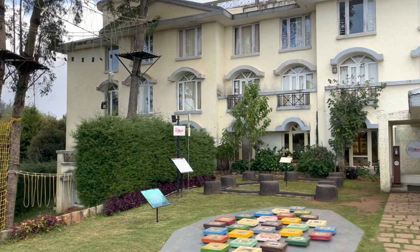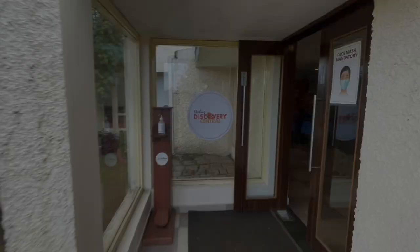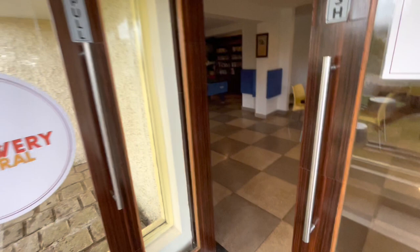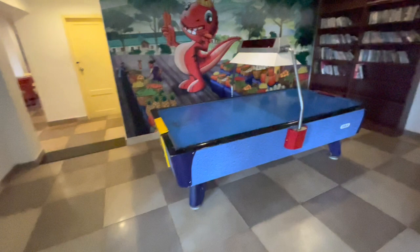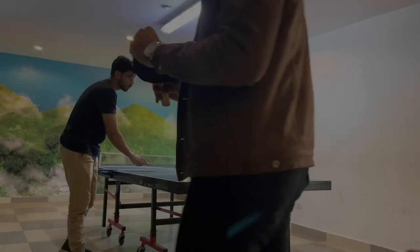Along with that, they have a small wall climbing that costs around 200 rupees. If you take all of these, that will be costing around 1,100 rupees. Inside the Sterling discovery center, there's ice hockey — that is paid, 120 rupees for 10 minutes. There's also a snooker table that too is paid.